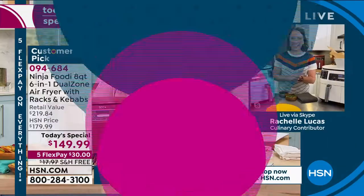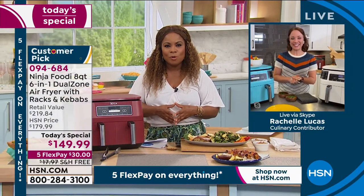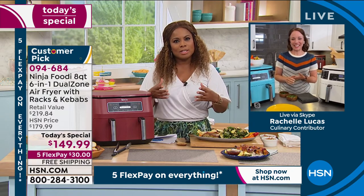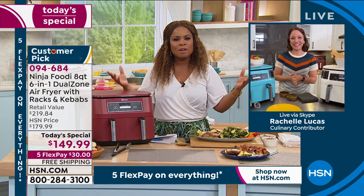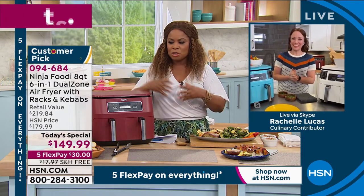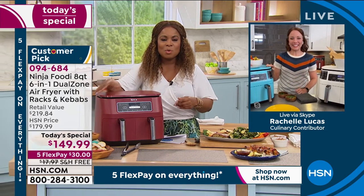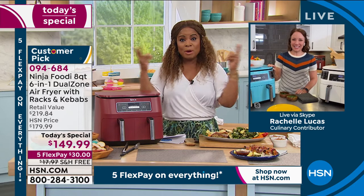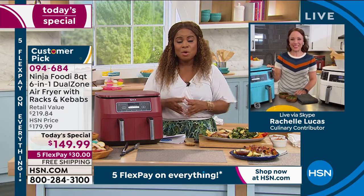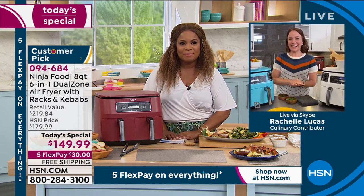Over 8,000 men and women have ordered our Today's Special. Air fryers are more popular than ever, but Ninja has really created something very special in this dual basket design that allows you to prepare two meals at one time — or a one-pot meal if you want. It's never been easier and it certainly hasn't been a more exciting value.